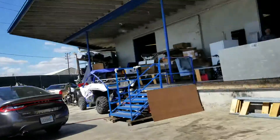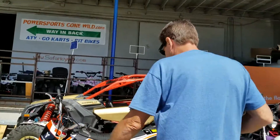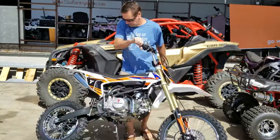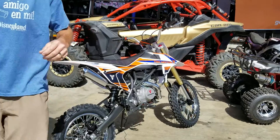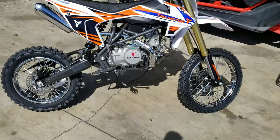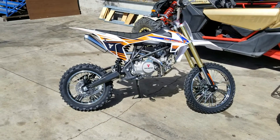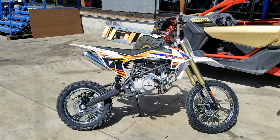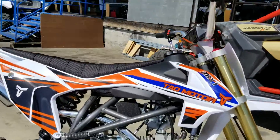Let's turn the bike around and see it from the other side. Sometimes we've got these prices as low as — I can't say, but go to powersportsgonewild.com and you will see. Skid plate right there.